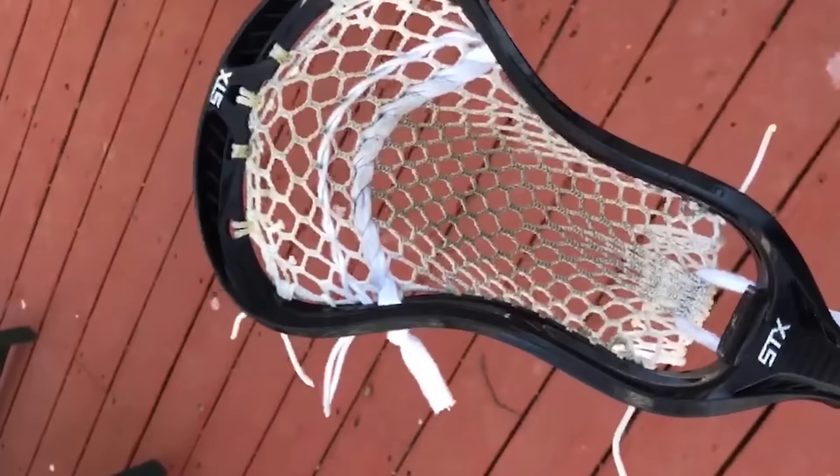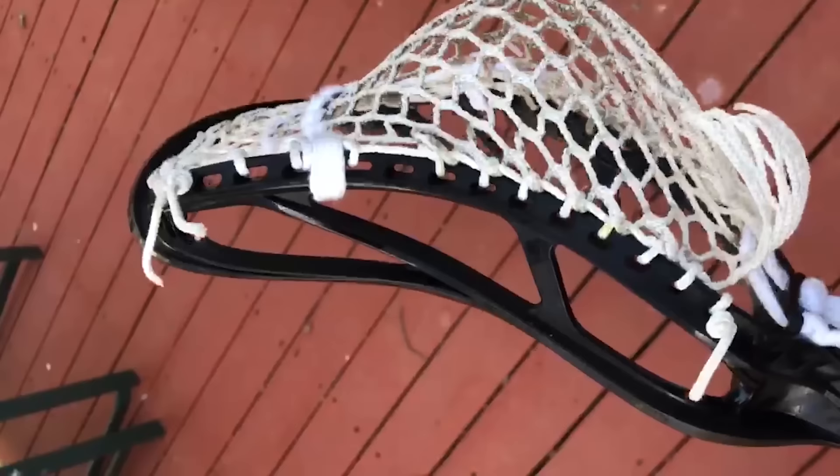What's up, PLL fans? This is Marcus Holman, number one attackman for the Archers Lacrosse Club. Today I'm going to be taking you through my stick setup. My head setup is pretty simple — I just have one shooting string and one nylon above that. My whip on a scale of 1 to 10 is around a 7. Being a shooter, a guy that can stretch the defense and take two-pointers or score from 10 to 12 yards, I've got to be able to get the ball out of my stick with some pop on it.